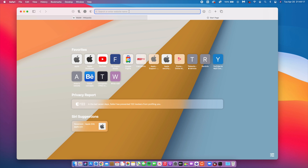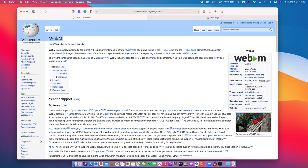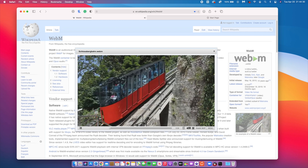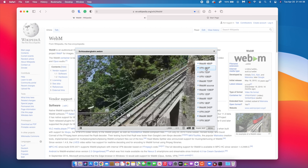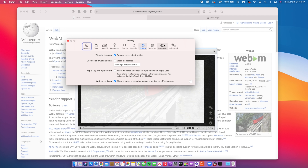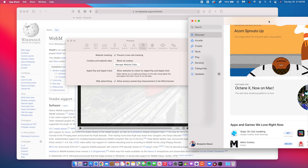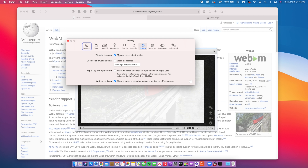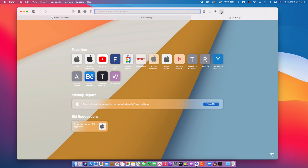Safari has been updated significantly. It now adds support for WebM videos, which were not supported on 11.2 or 11.1. In Safari Preferences under Privacy, there's now an option to prevent cross-site tracking — apps that want to track you across different websites must request your permission first, leading to better security and privacy.